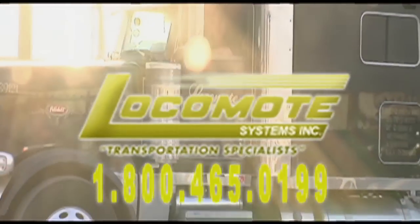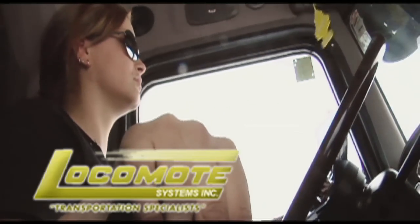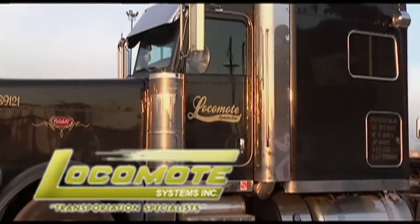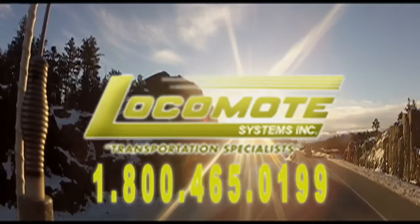Now hiring company drivers — women and men. Late model, all Peterbilt fleet. Dependable runs, great pay and benefits. Locomode Systems, transportation specialists.